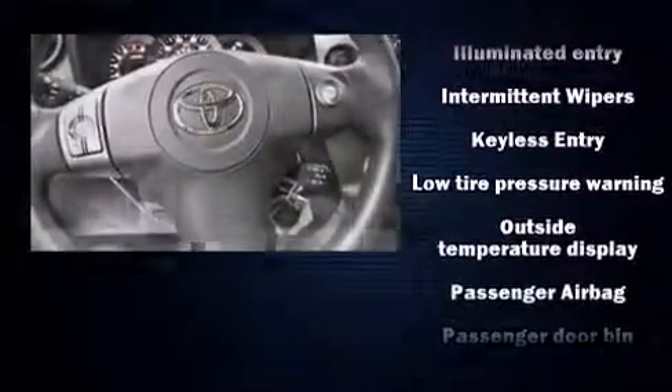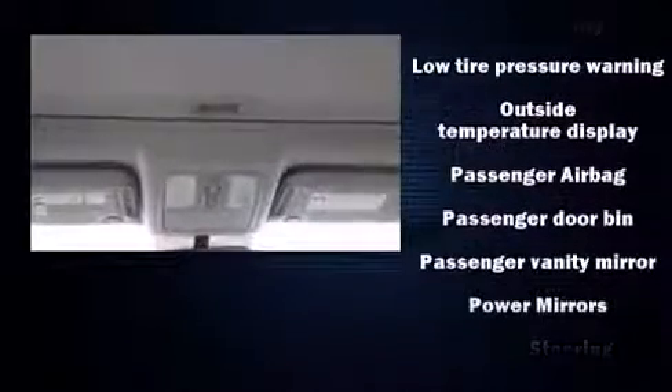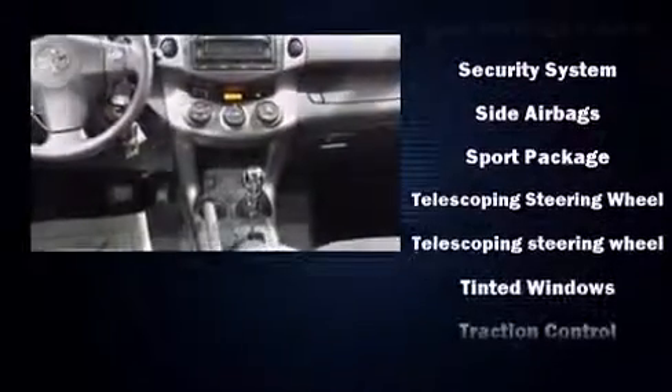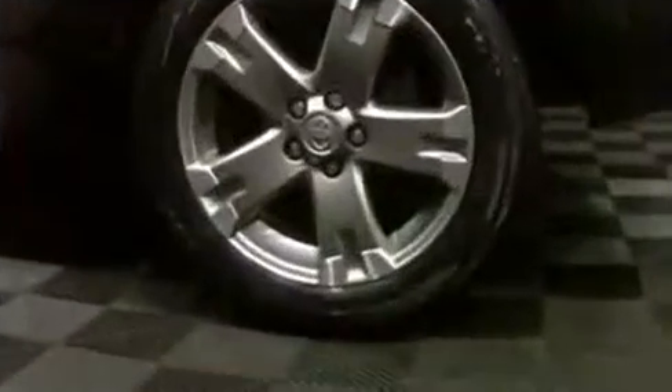Side-curtain airbags deploy in extreme circumstances, shielding you and your passengers from collision forces. It also arrives with a CARFAX history report indicating just one previous owner.